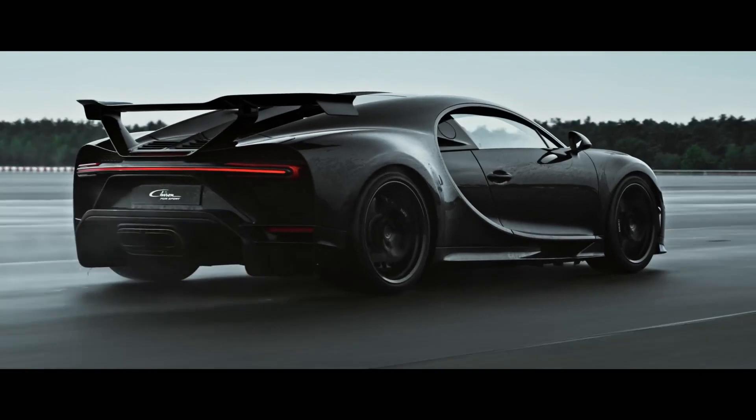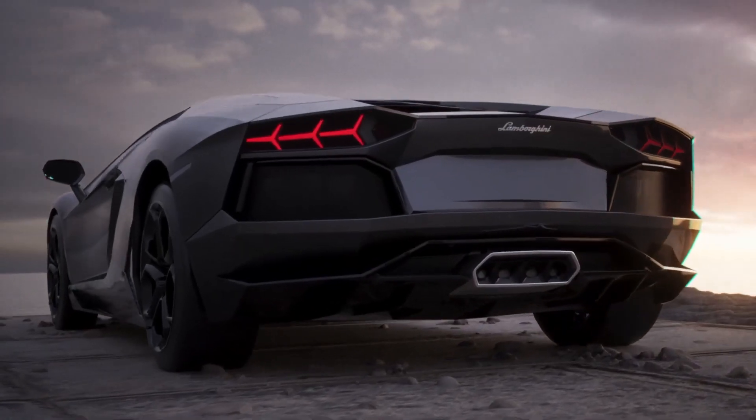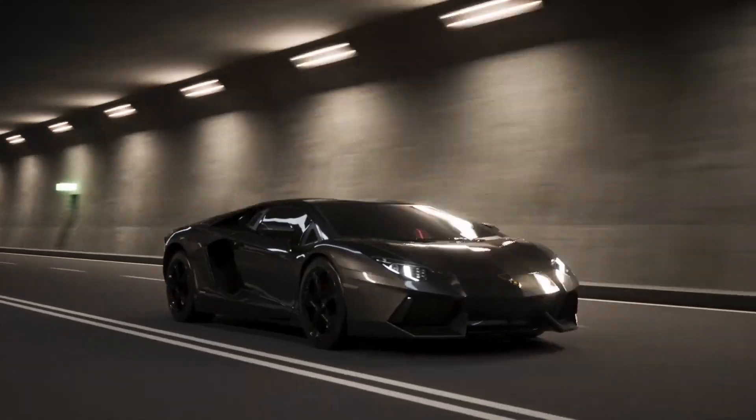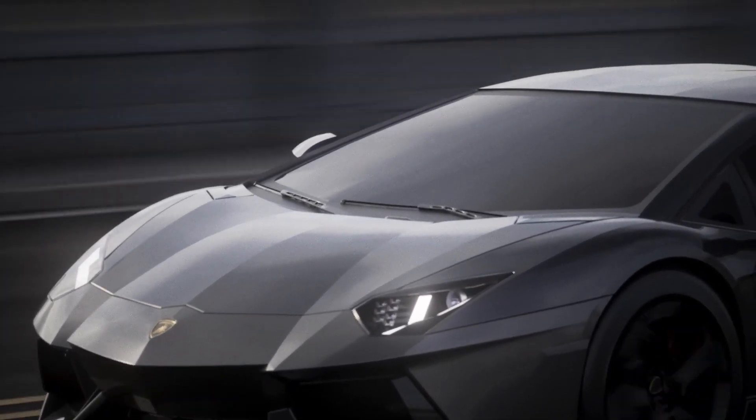Welcome to Drive, our channel about luxury cars. If you love high-end vehicles, don't forget to hit the like button and subscribe to our channel for more content. Today we will talk about the Brabus 800 Wide Star.